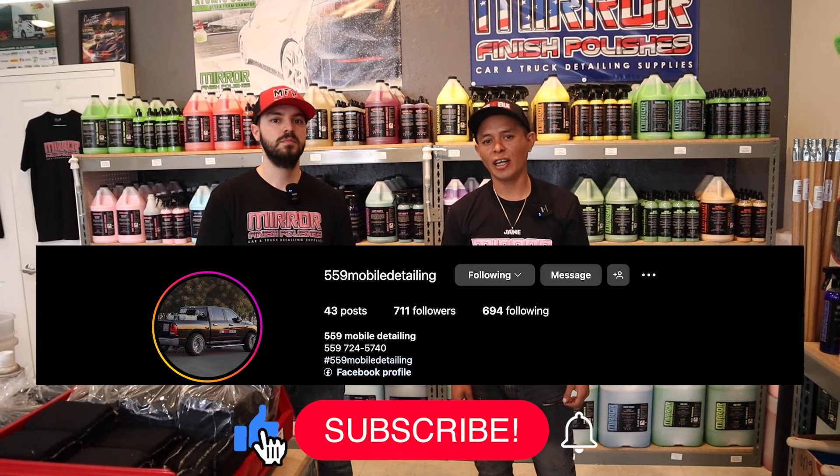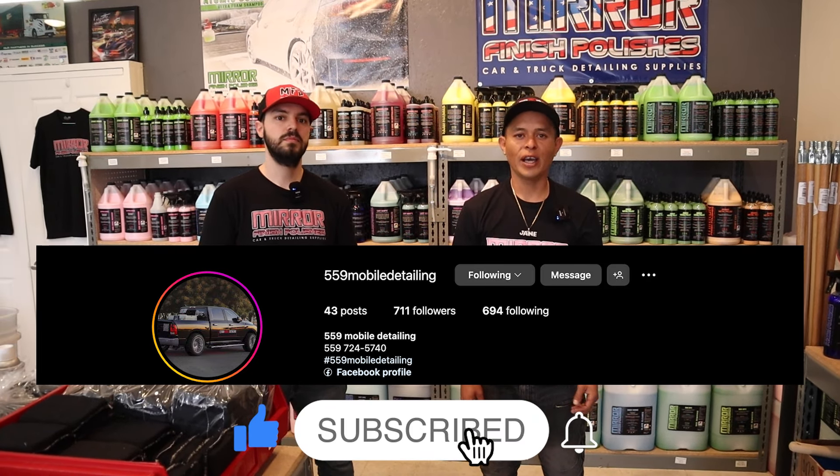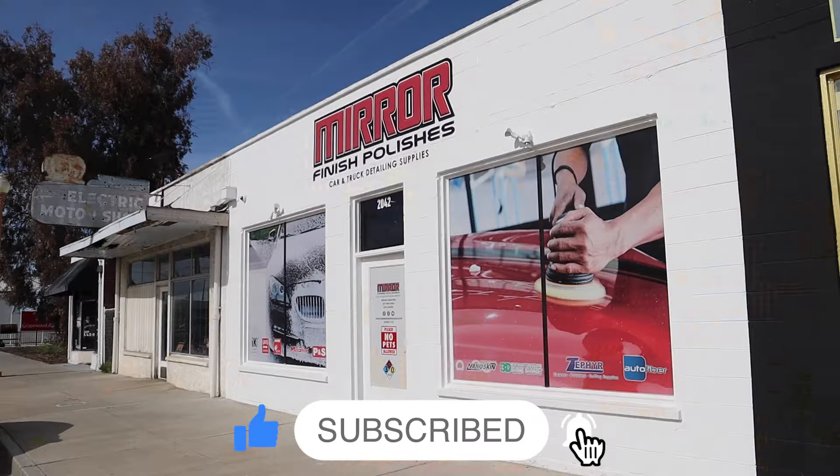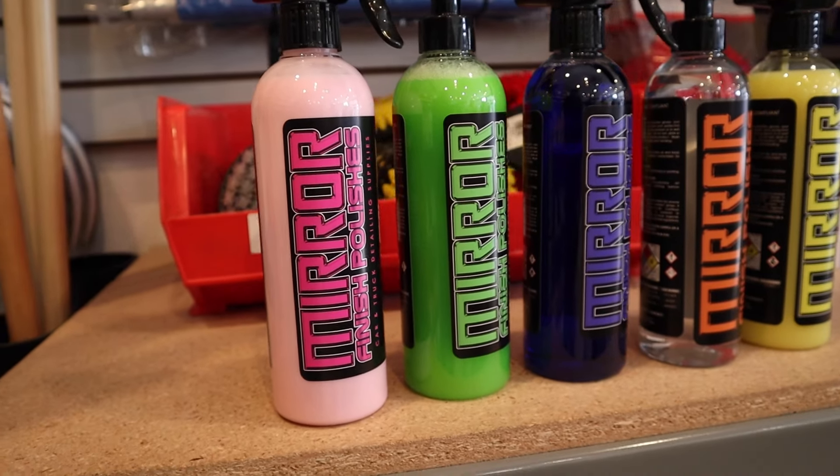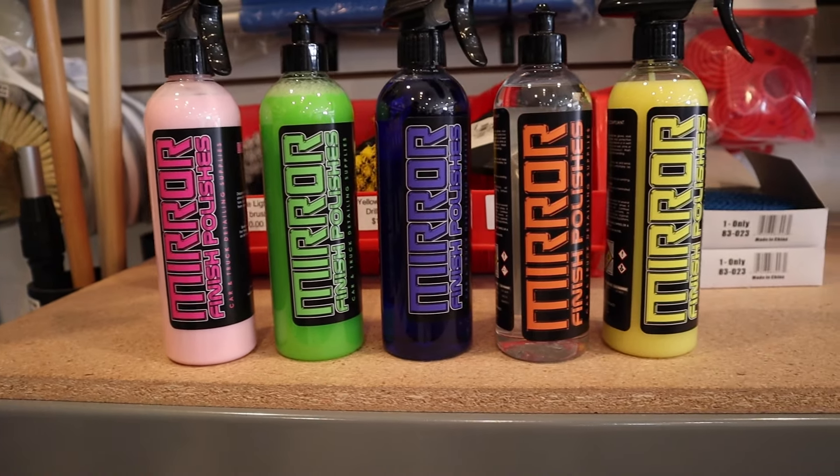Hey guys, my name is JC with 559 Mobile Detailing and today we have a special guest. Hey guys, I'm Chris from Mirror Finish Polishes. I'm a co-owner and we're located in Selma, California. Today we're going to let you guys know about the top five chemicals you need to try out at Mirror Finish Products.